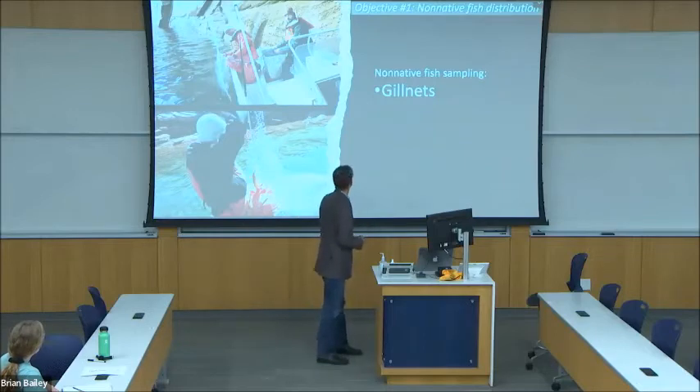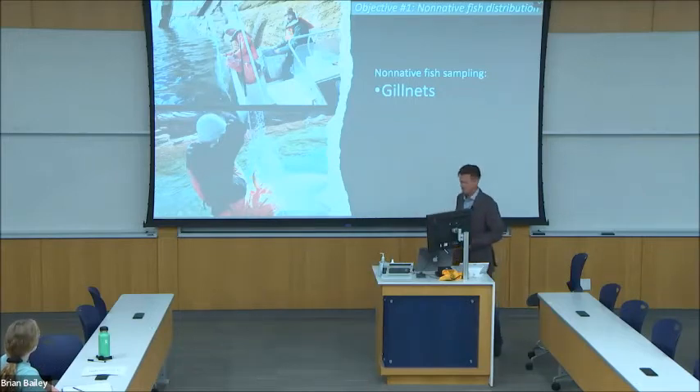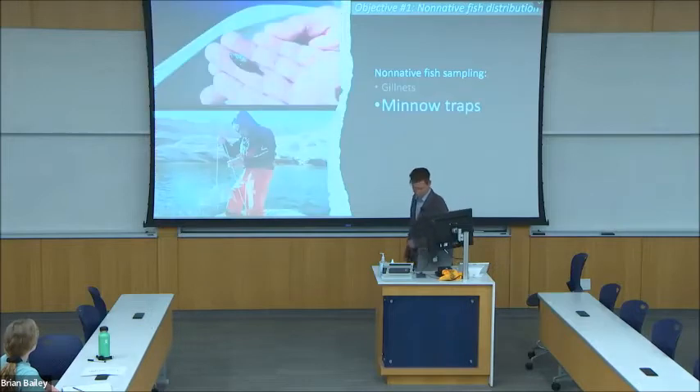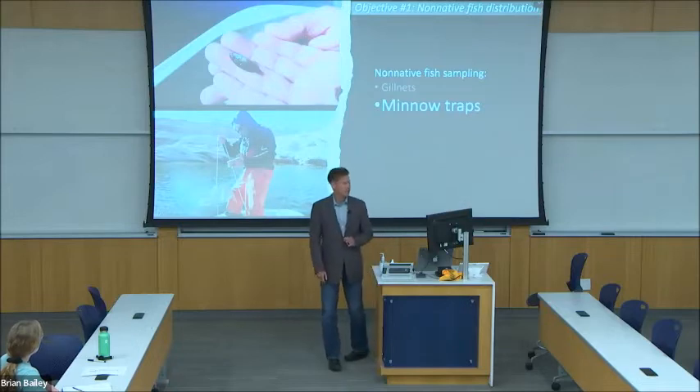In the top photo, I've anchored the end of the gill net to a vertical canyon wall in the forebay, and in the bottom picture the end is anchored to shore in Waweep. To capture juvenile fish, I deploy baited minnow traps in the shallows. These are left overnight, and juvenile fish can swim in but then can't find their way out.